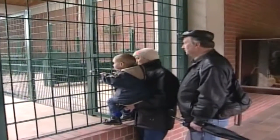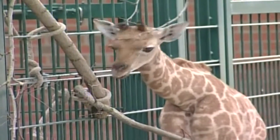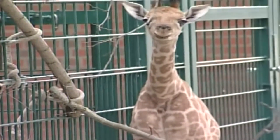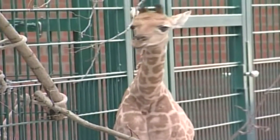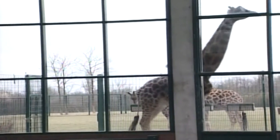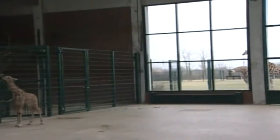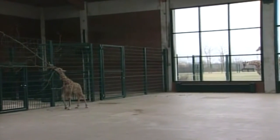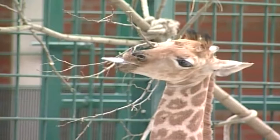Rothschild giraffes have the basic appearance of any giraffe subspecies: long legs, a long neck with seven vertebrae, and a leopard-like coat. The main trait that distinguishes Rothschild giraffes from others is the colour of their coat. The coat is pale and thick-set compared to the Maasai giraffe, with less jagged patches, and anywhere below the knee is usually unmarked.